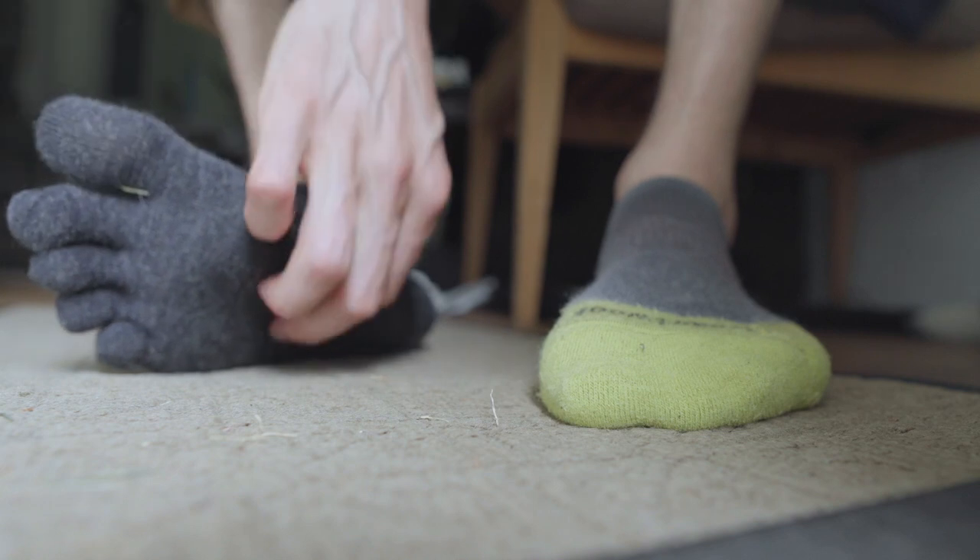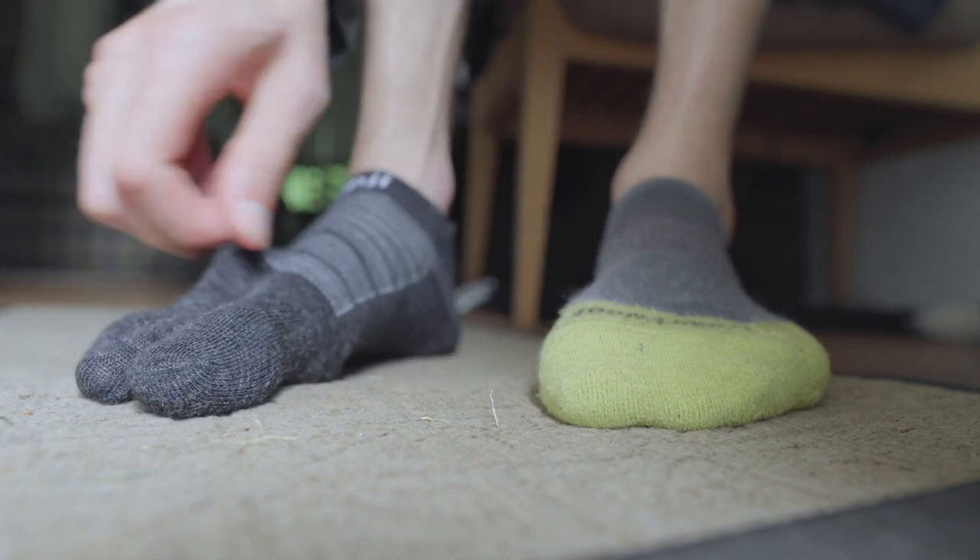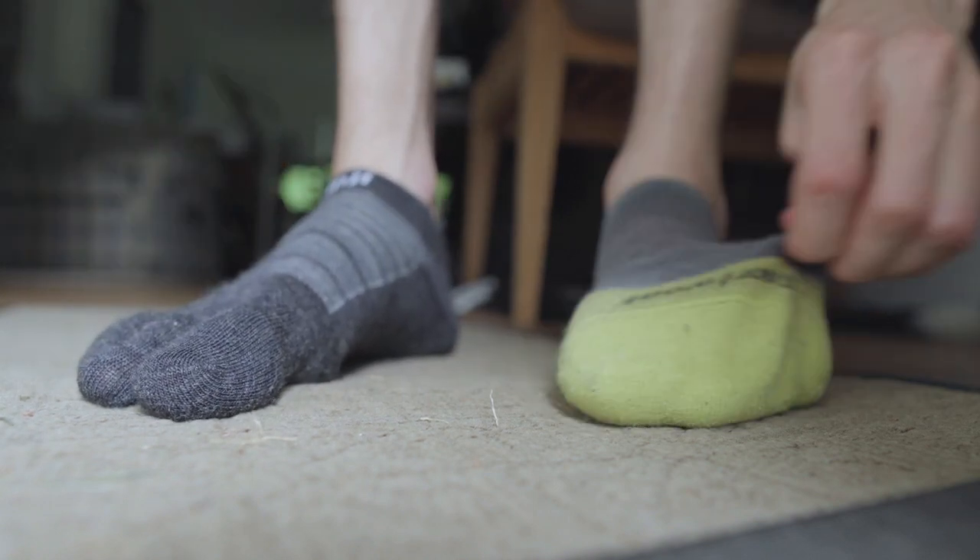Plus, with the separate toes and slight arch compression, they did a better job of keeping me from sliding around, which makes Injinjis the only socks that fit like a glove while still feeling as wide and flexible as being barefoot.